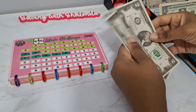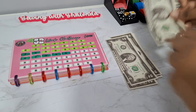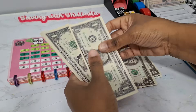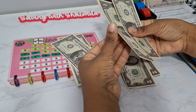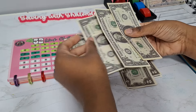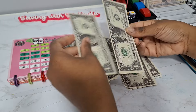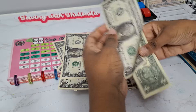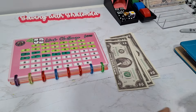Let's count the prop money. We got 2, 4, 6, 8, 10, 11, 12, 13, 14, 15, 16, 17, 18, 19, 20 for the interactive component.